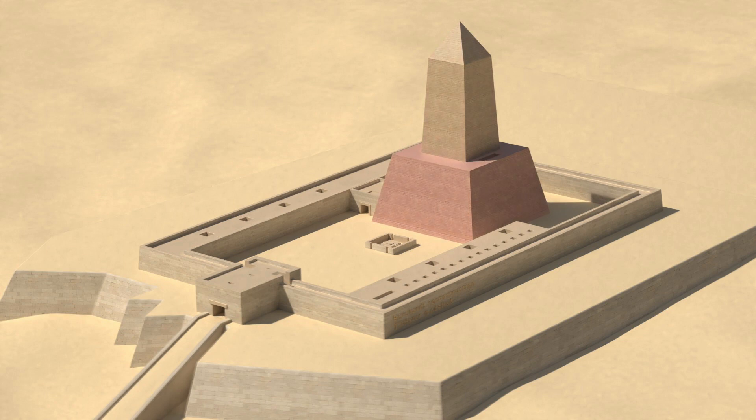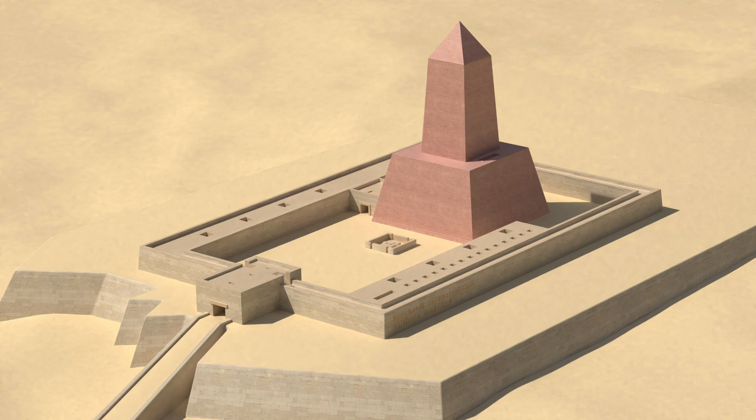The obelisk's base is a pedestal with sloping sides and a square top. It is approximately 20 meters high and is constructed of red granite and limestone. Estimates of the combined height of the obelisk and base vary, but the total height was most likely between 50 and 70 meters.